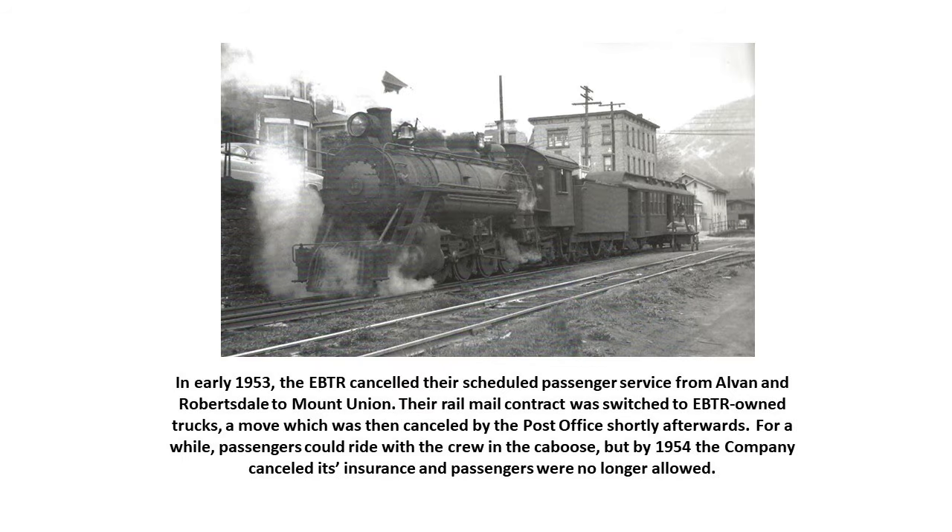In early 1953, the EBTR canceled their scheduled passenger train service from Alvin and Robertsdale to Mount Union. Their mail contract, handled in the RPO section of the baggage car, was switched to EBTR trucks — a move then canceled by the post office shortly afterwards. For a while, passengers could ride with the crew in the caboose, but by 1954 the company had canceled its insurance and passengers were no longer allowed on the property.